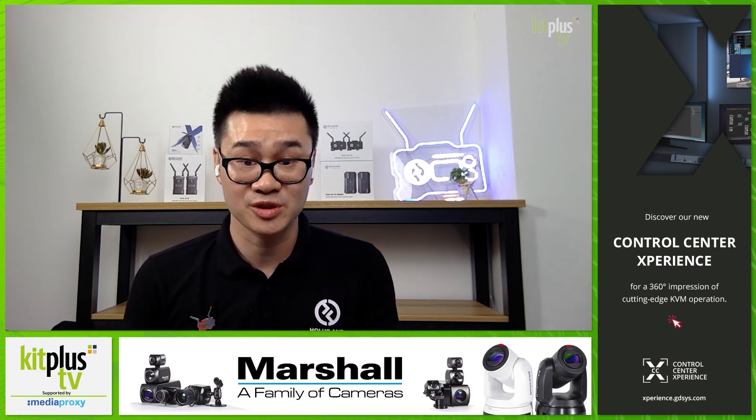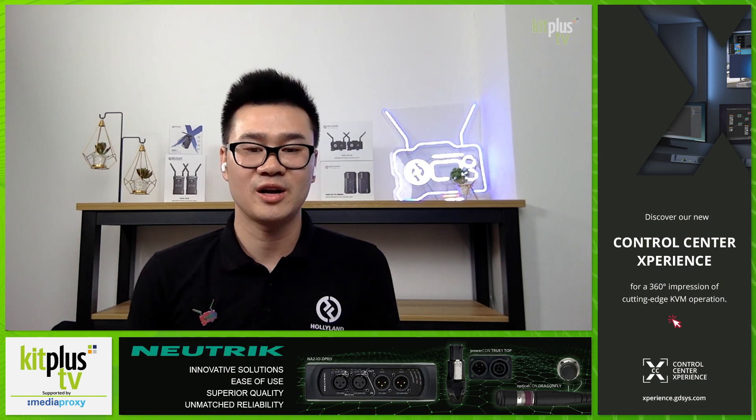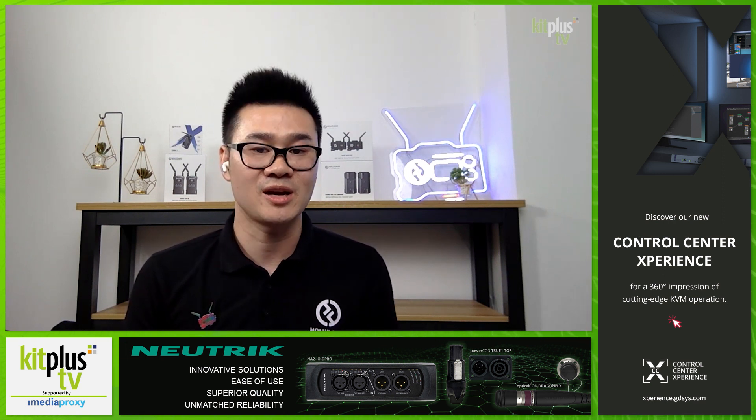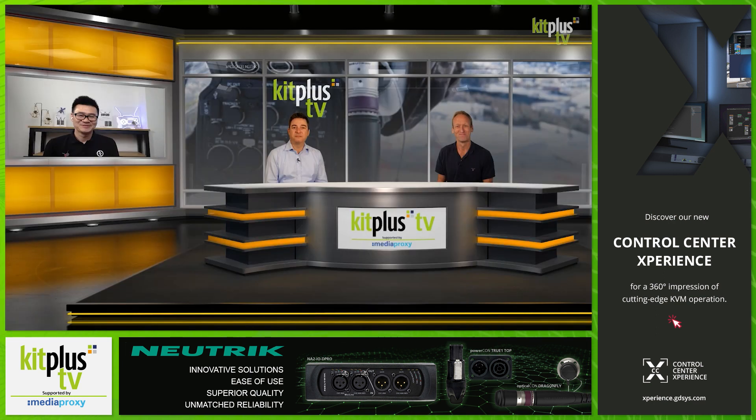Our System 421, which is also a new product, is a four-transmitter, one-receiver product, which is a perfect product for multi-cam live stream setups. So that's the background — a lot going on there.